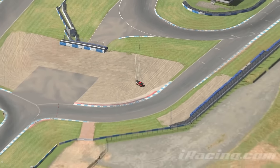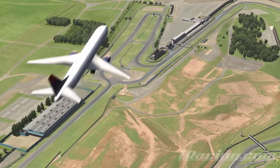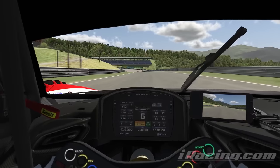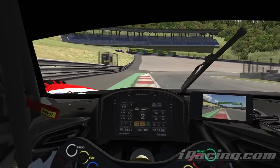Does learning a new track feel like a pain and a chore to you? One of the toughest things about sim racing is learning new tracks you've never driven before, especially in simulators like iRacing which enforce a low down cockpit view making it harder to see up ahead.